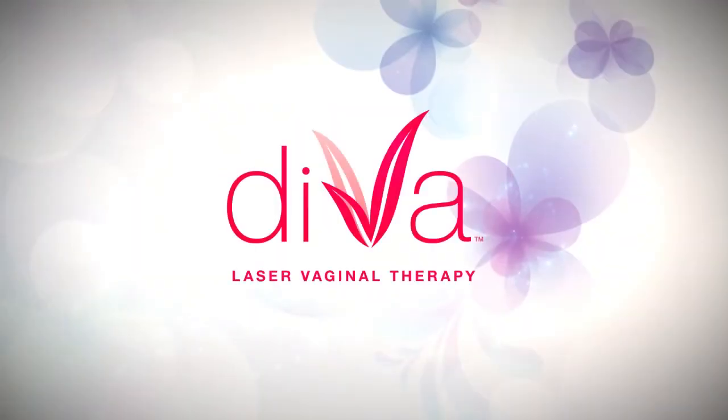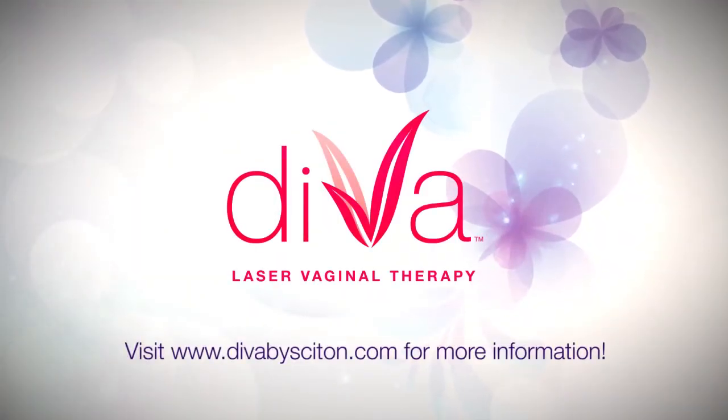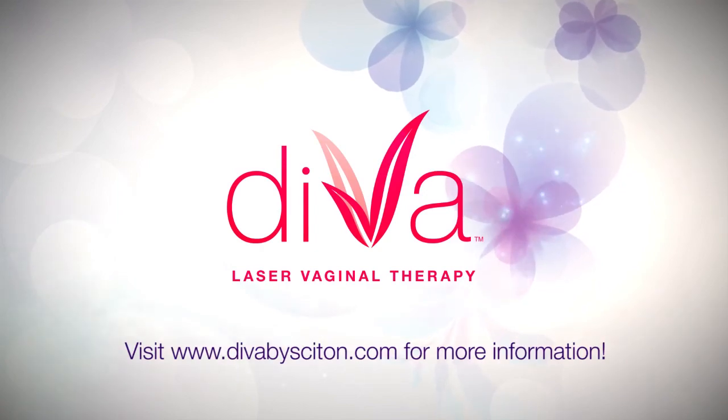Feel confident every day. Talk to your clinician about your unique needs and ask if Diva is right for you.